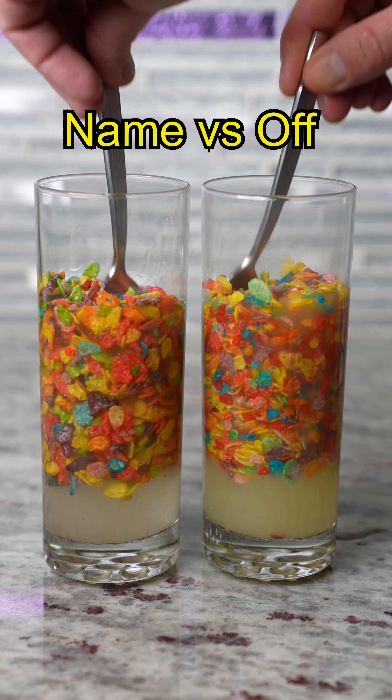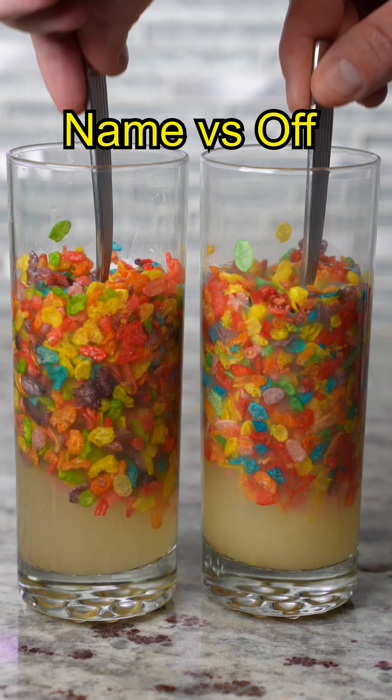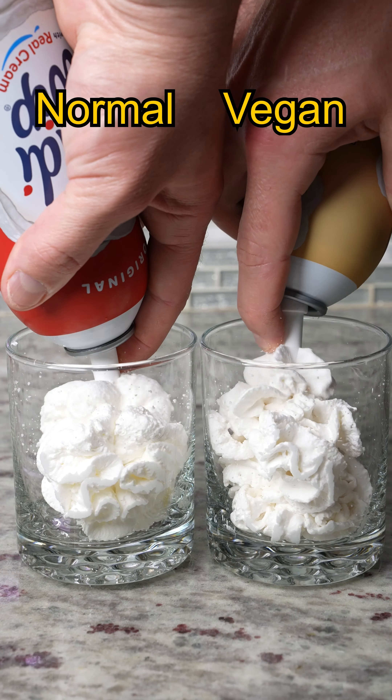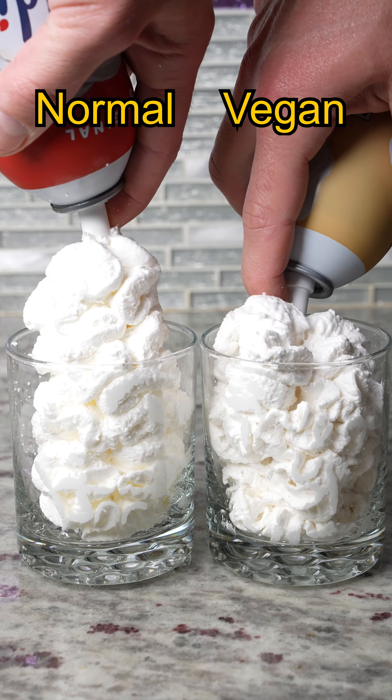Name brand versus off-brand Parmesan cheese milk test — and Fruity Pebbles versus off-brand sugar test — and the answer is off-brand wins!